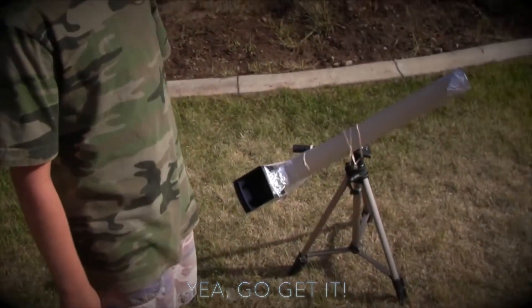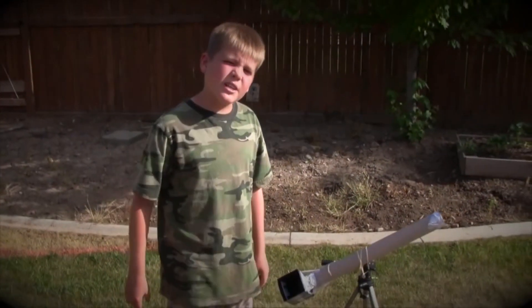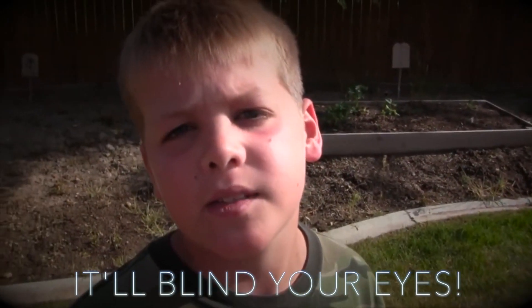So if you're planning to take a boat out there or go on a vacation, go try and get that solar eclipse. Beside me, I have a safe way to look at a solar eclipse. If you look at a solar eclipse normally, it'll blind your eyes.